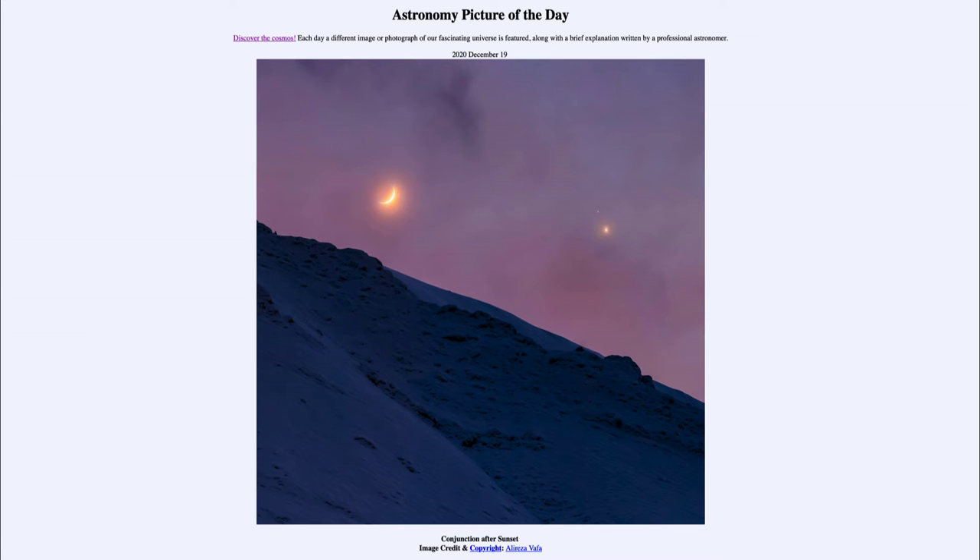Today's picture is for December the 19th of 2020, and it is titled 'Conjunction After Sunset.' So what do we see here?